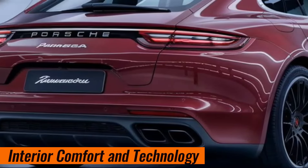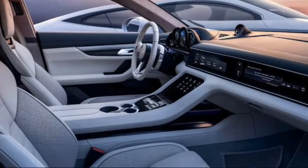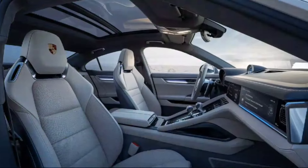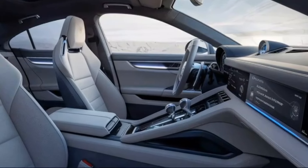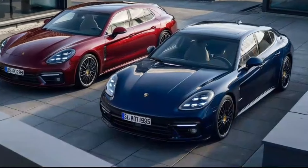Slip inside the Panamera's cabin and you're greeted by a luxurious and tech-laden environment. The wraparound dashboard is driver-focused, with a dominating 12.3-inch touchscreen infotainment system. This system features Apple CarPlay, Android Auto, navigation, and a whole suite of online services to keep you connected and entertained on the go.